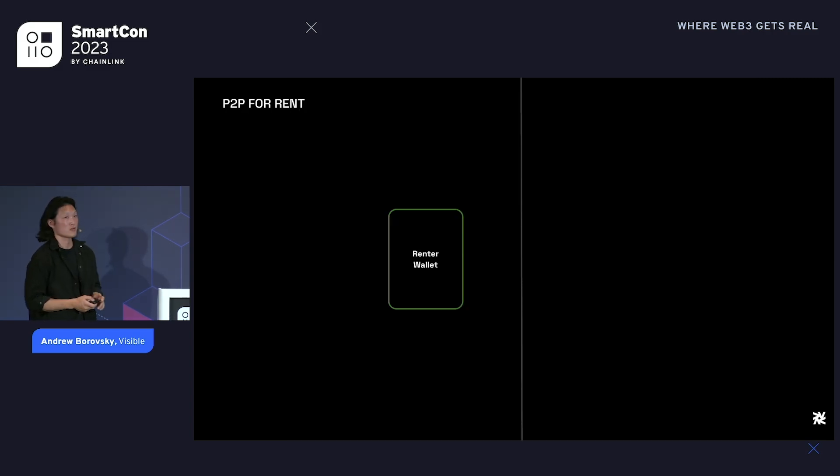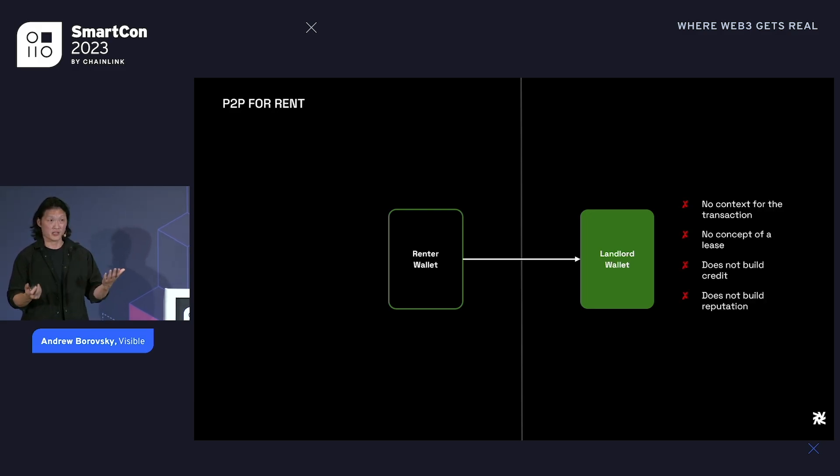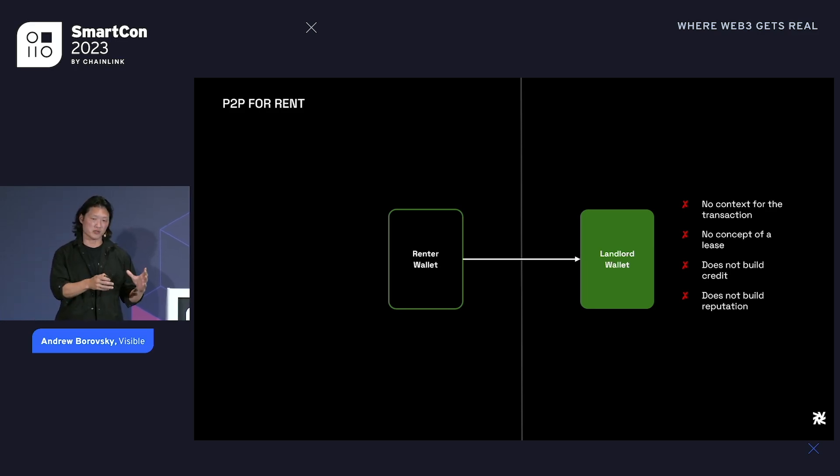You might ask, why not just take some ETH or Bitcoin, get a wallet address, and send rent directly? In the real world that's like paying your landlord with an envelope of cash or writing a check. It works, but there's no context for the transaction, no history that's recorded. If you need to go back 12 months later and find out what a transaction was for, there's no official record that this was rent for October for a particular address, and it doesn't build any reputation or credit for the renter or landlord.